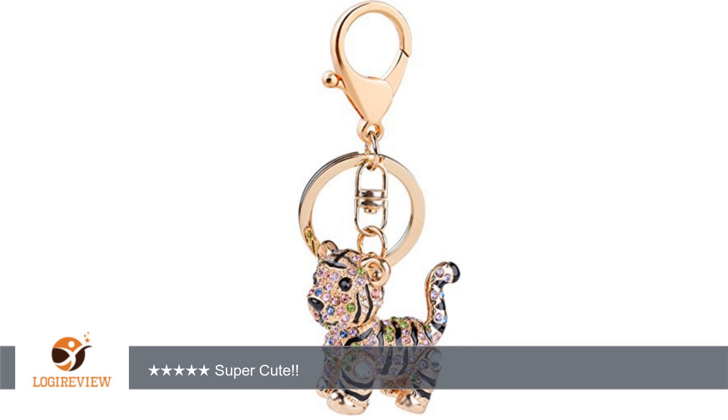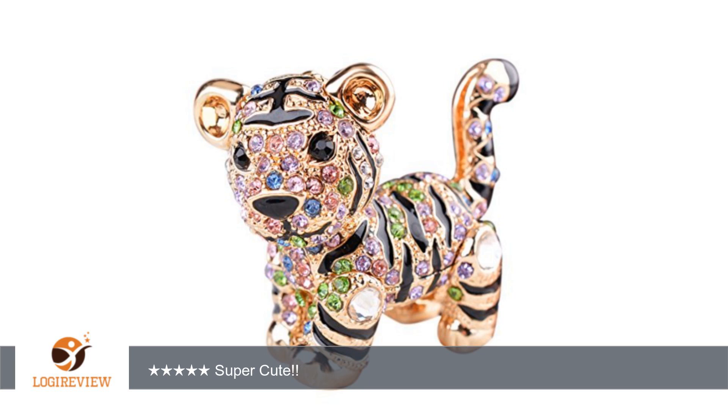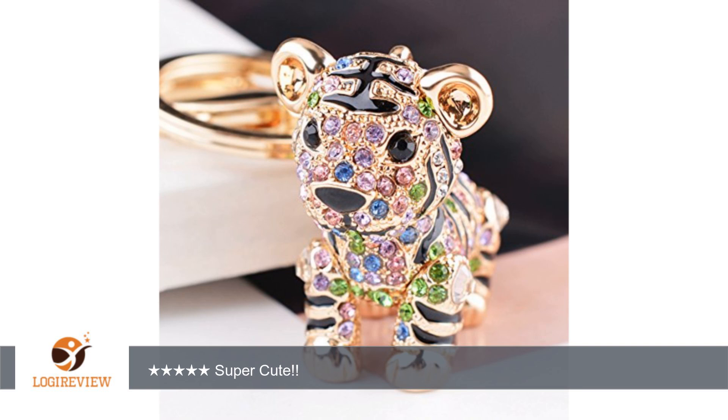A customer wrote: Love this keychain. Great quality and is so cute. If you look at this keychain online you might think that the back is flat, but it's not. I was impressed that all the crystals were there. All my friends were impressed with this monkey keychain!